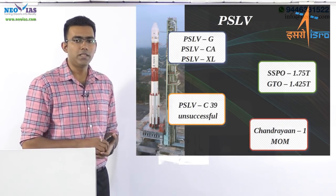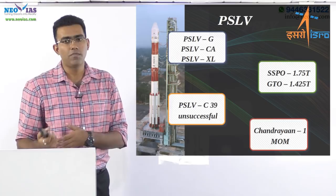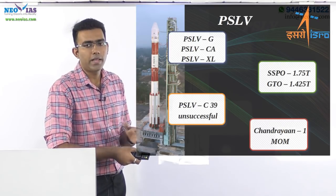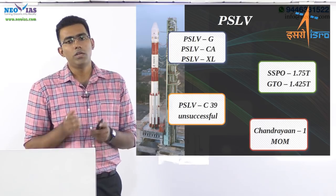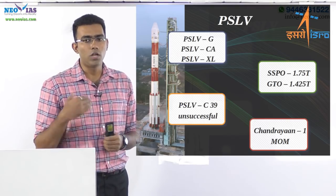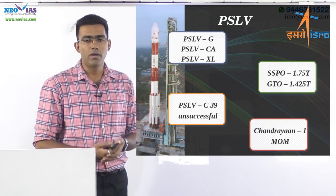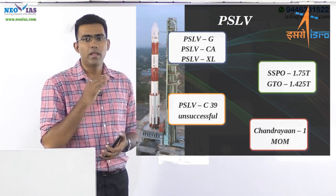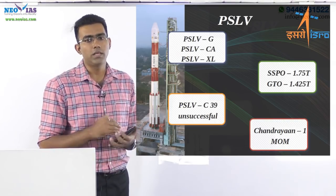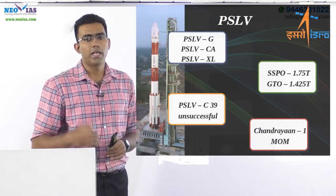The previous mission, PSLV-C39, was unsuccessful because the heat shield did not separate in the final stage. From a prelims perspective, important facts include: the first satellite manufactured by ISRO was Aryabhata, launched by the USSR in 1975; the first communication satellite manufactured by ISRO was Apple, launched in 1981 from French Guiana; and the first satellite carried by PSLV was IRS P2, the Indian Remote Sensing satellite P2.